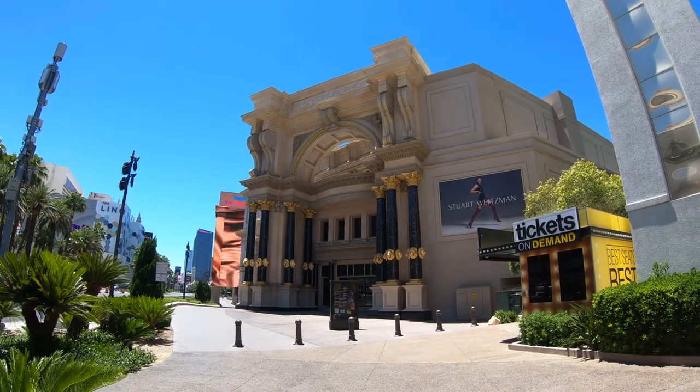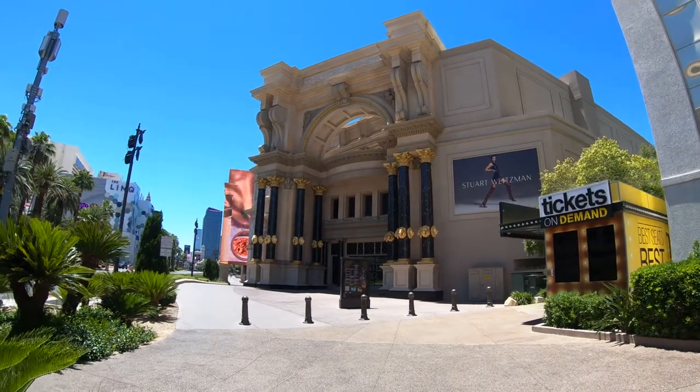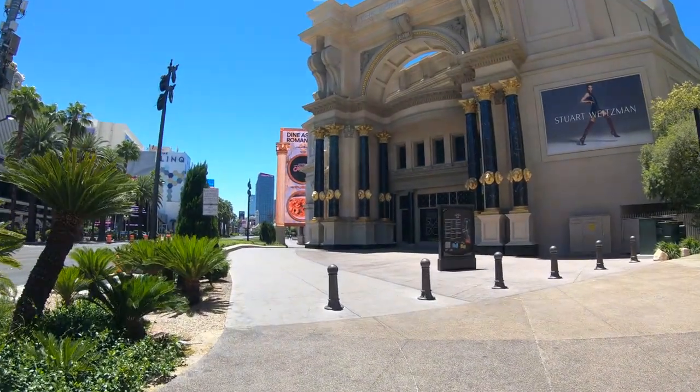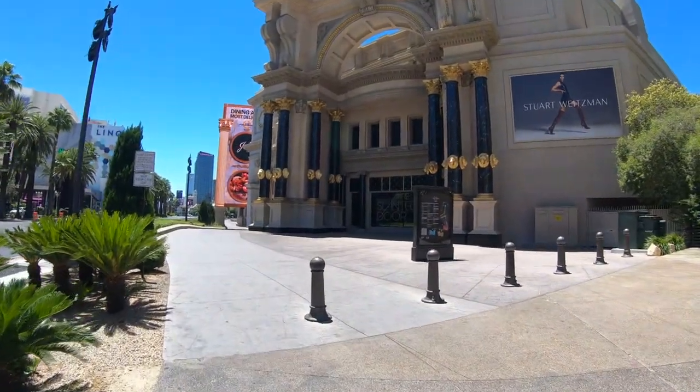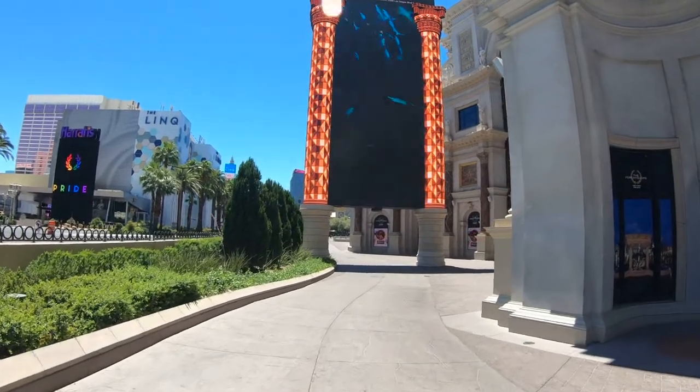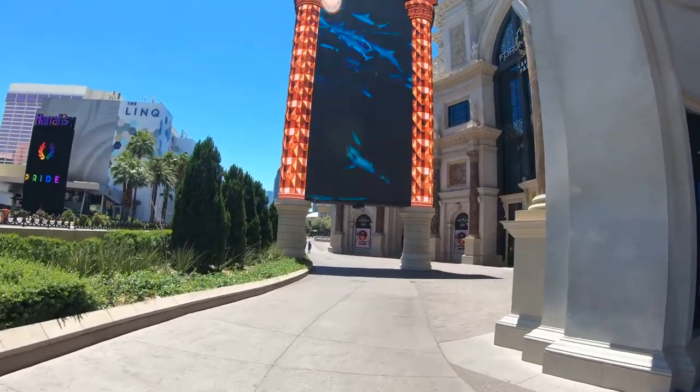Hey everybody, it's Jeff from New York and we're back in Las Vegas on the Las Vegas Strip. We're going to visit the Forum Shops at Caesars Palace. Known as the shopping wonder of the world, or at least that's what Caesars calls it.